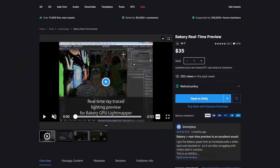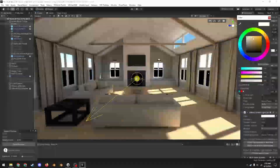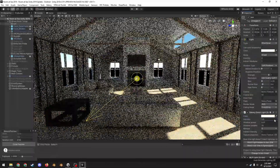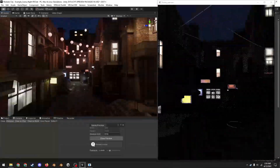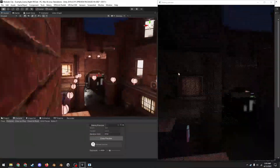There is also a real-time preview for Bakery. If you have an RTX GPU, it allows you to preview a scene's final lighting directly in the scene view of the Unity editor, but with low-res textures. It is an additional paid asset, which also goes on sale for half off, and requires an RTX GPU.